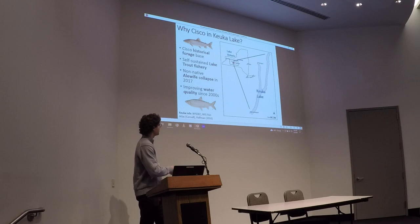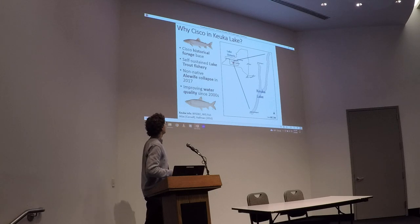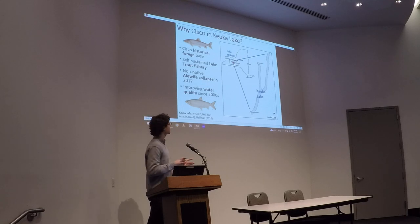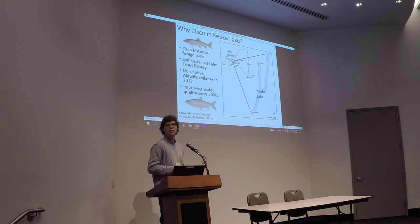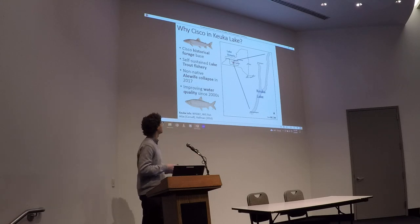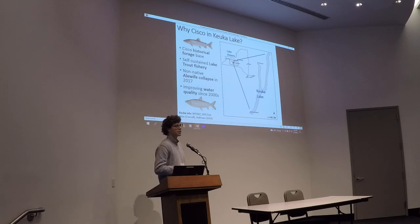Keuka Lake is a distinctive Y-shaped Finger Lake with three arms. It's a post-glacial lake, and like throughout the Finger Lakes, it's a fairly deep lake with cold water. Keuka Lake is unique among the Finger Lakes in that it contains the only self-sustaining lake trout population. Cisco have declined from their historic levels throughout the Great Lakes, and in Keuka Lake they're considered extirpated.